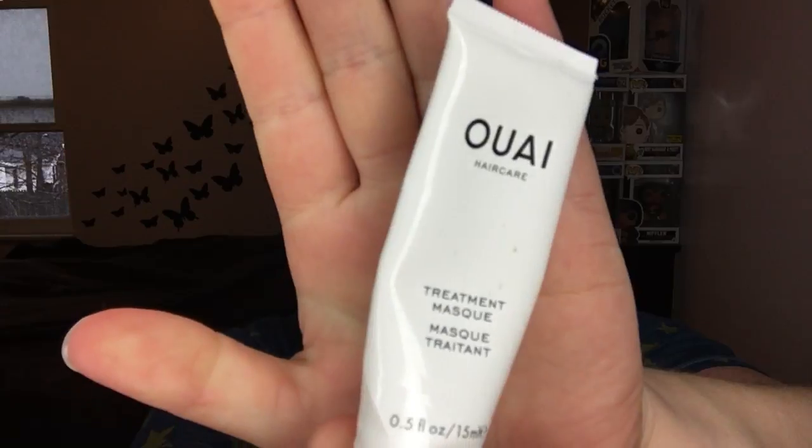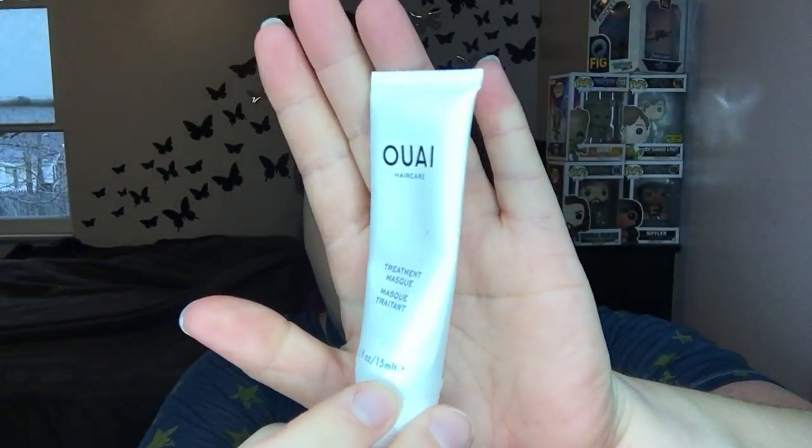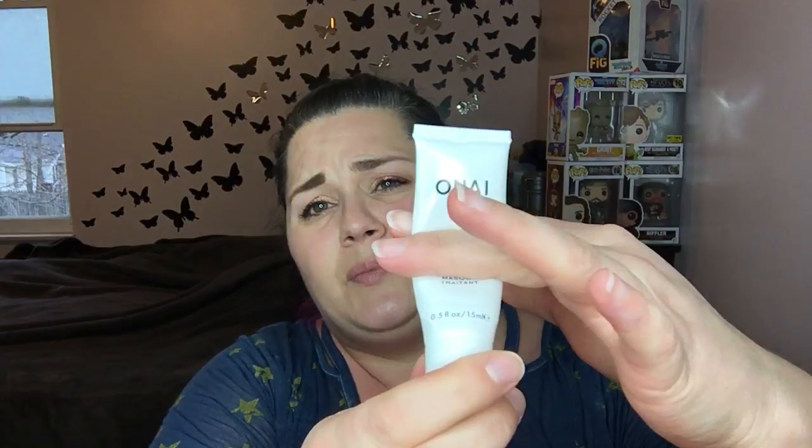This is the Way Treatment Mask. I got this as a point perk or free because I spent $25 or something, and I really liked it as a mask. I think it only came with about half an ounce. I could only do my ends — I couldn't pull it through the rest of my hair because there wasn't enough. So if it comes up as a point perk again, I might grab another one. I don't know if I would actually buy the full size — I like other hair masks better that aren't as expensive.